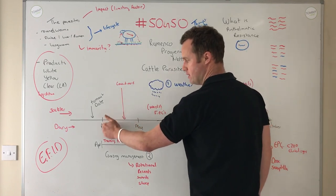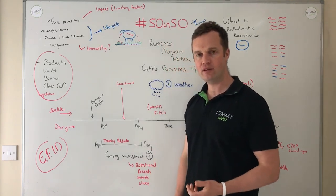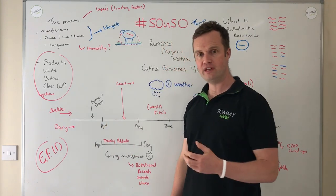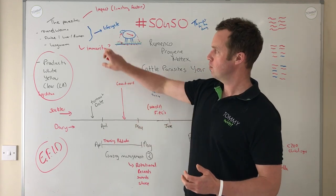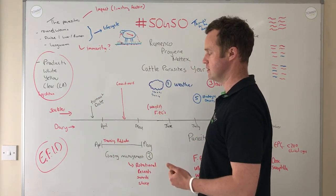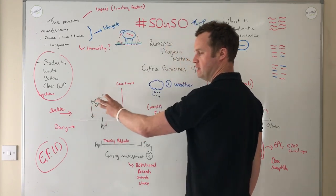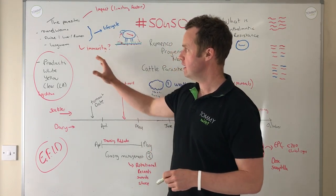For roundworms in dairy calves, take pooled faecal egg samples from a group — if you have 40 calves, take eight to ten fresh dung samples every three weeks. Check pooled faecal egg counts to see what worm egg levels are like, assess clinical signs and weights, and time your doses accordingly, leaving a bit longer where possible. This allows immunity to develop to roundworms in the first season, resulting in less dosing in the second season. If you dose heavily in the first season, the second season carries the same risk as the first.